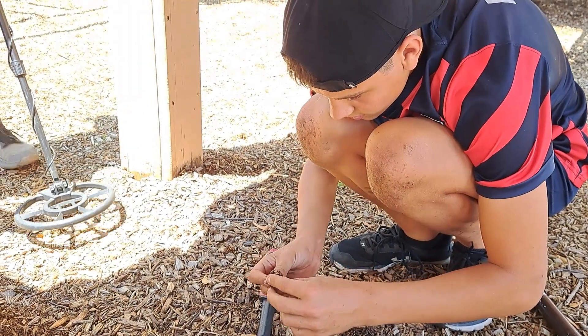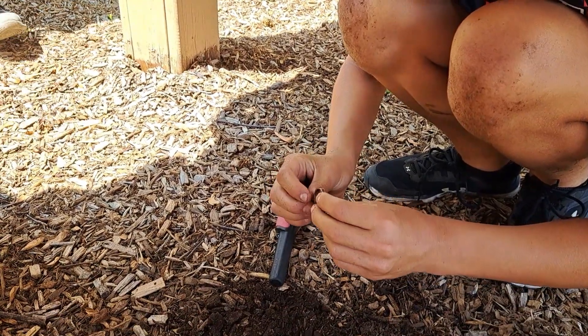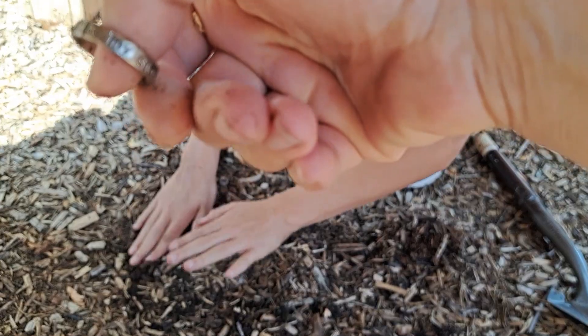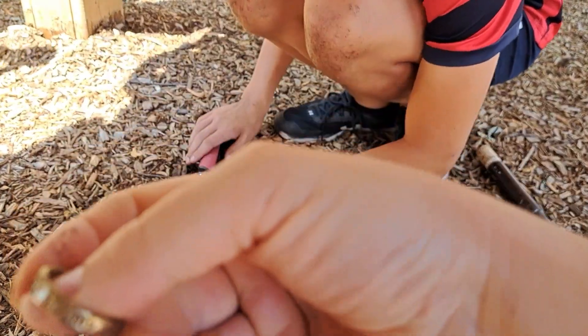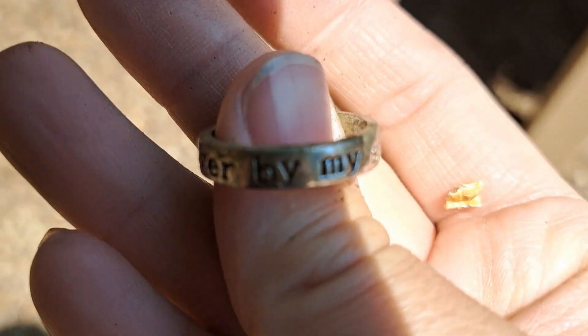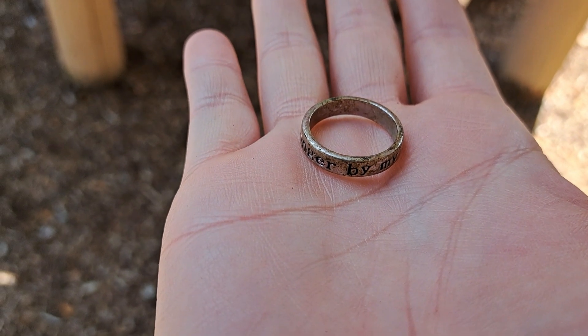My son just found a ring. Let me see. It says 'No longer by my side' — oh no, that's sad. It says 'No longer by my side.' It's somebody's memorial ring. There's nothing on the inside, but it's still a precious find to someone. Cool find, but also a sad find.